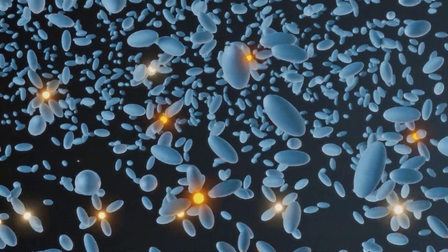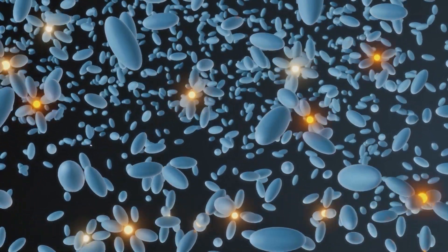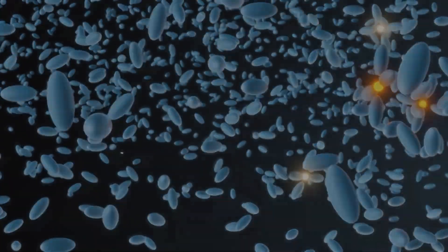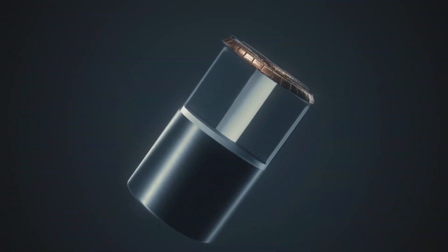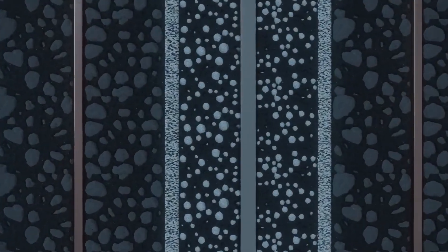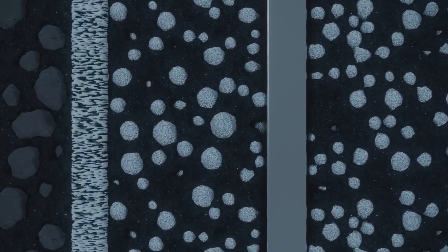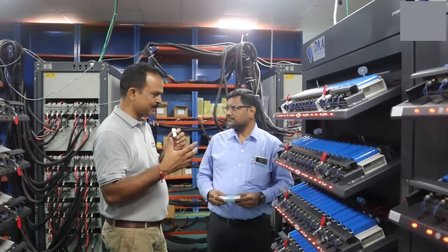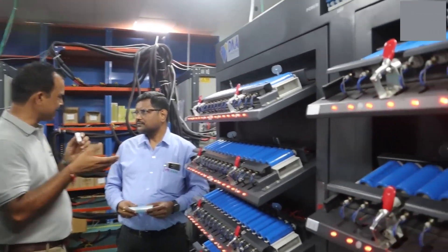At the end of the charge-discharge cycle, gases generated from this process are discharged to ensure safety. The cells are then stored on aging racks to wet the electrolyte and stabilize the solid electrolyte interface (SEI) before the cells are sealed.